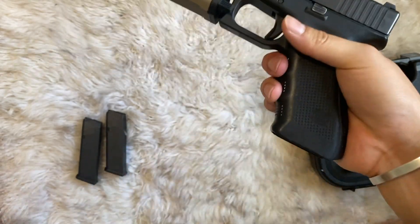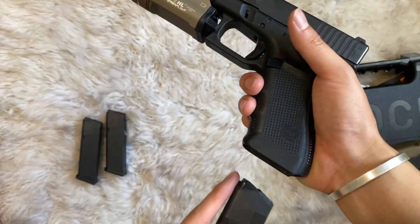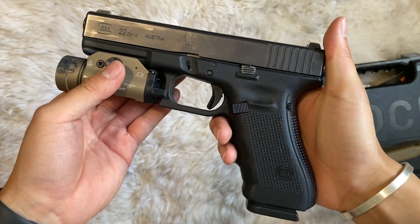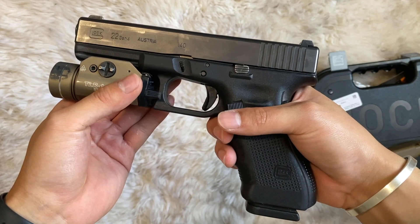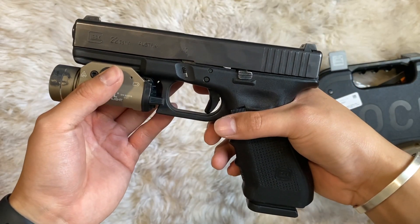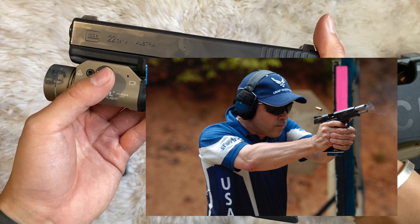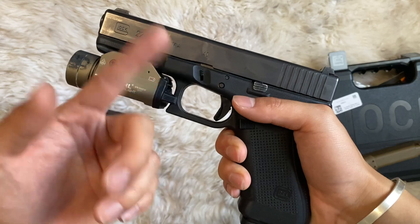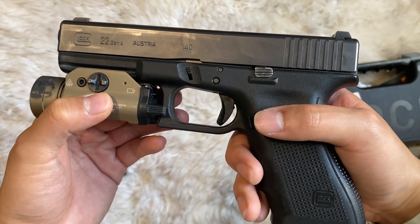Your G17 holds 17+1, while this one holds 15+1, so there is a decreased capacity. You can argue the ballistics in the comments. I think it's a cool, very fun shooter. Also, if you shoot USPSA competition, .40 counts as major division, so it's a different hit factor. That's something to keep in mind — not everyone thinking about a .40 is just thinking about stopping power. It's a classic piece and I know law enforcement folks will have a trip down memory lane seeing this.